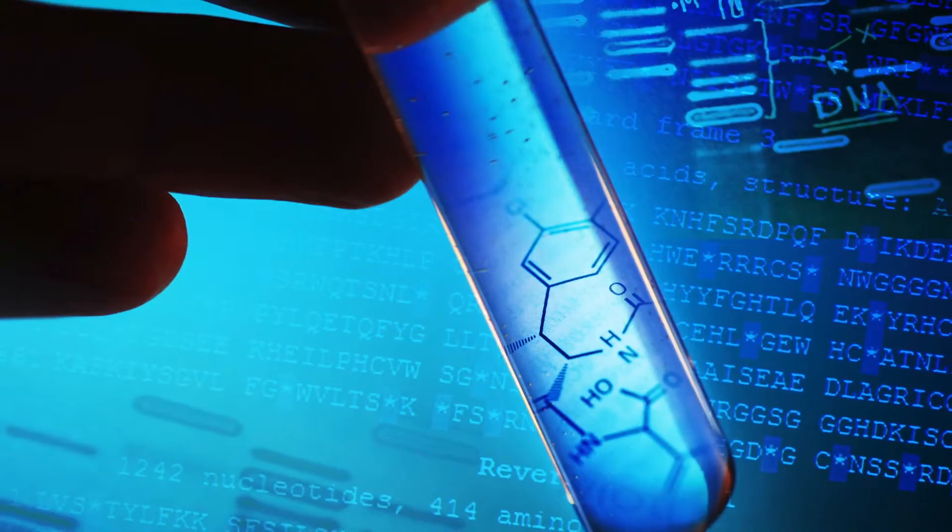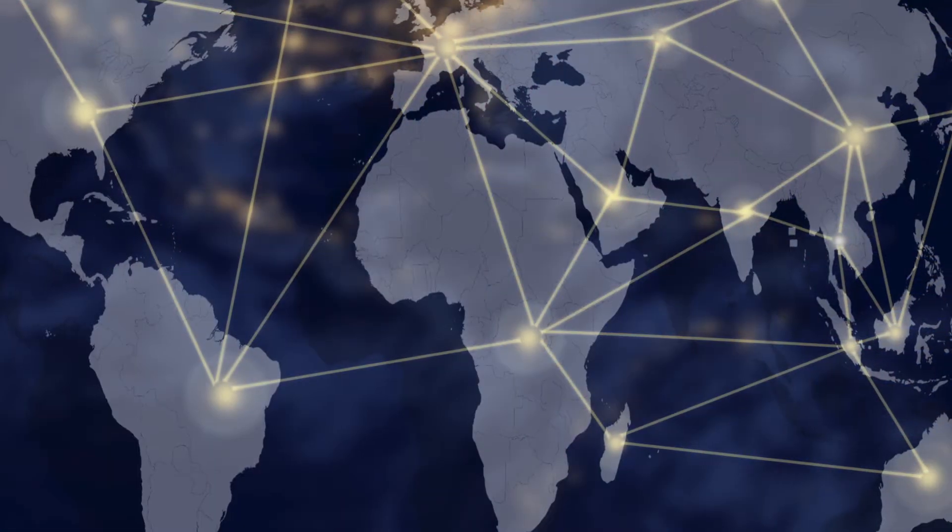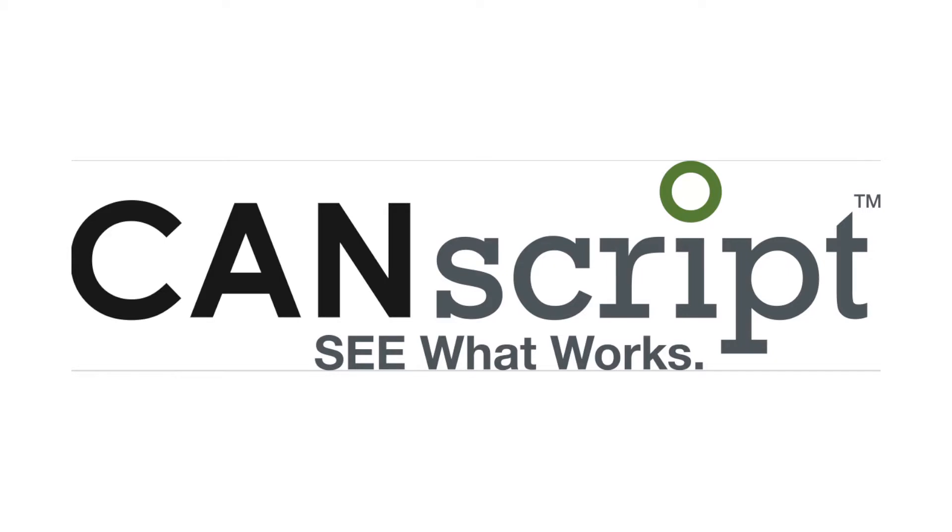At Mitra Biotech, researchers are assisting scientists from around the world with life-changing data analysis with the help of CanScript.